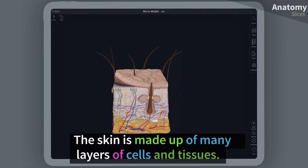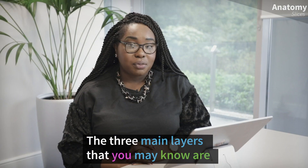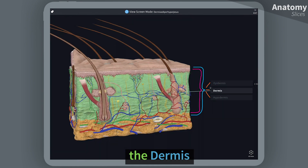The skin is made up of many layers of cells and tissues. The three main layers that you may know are the epidermis, dermis, and hypodermis.